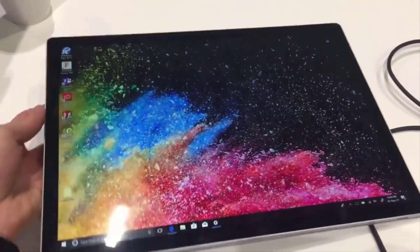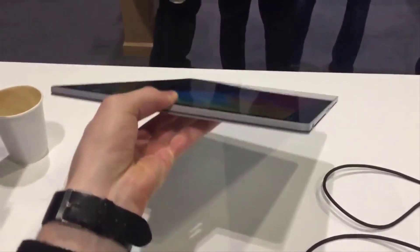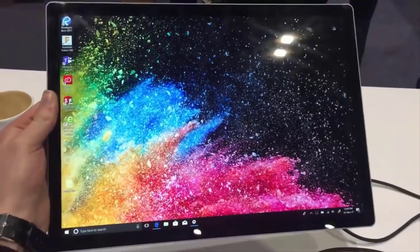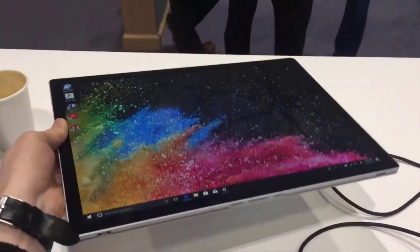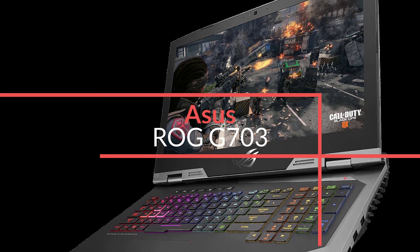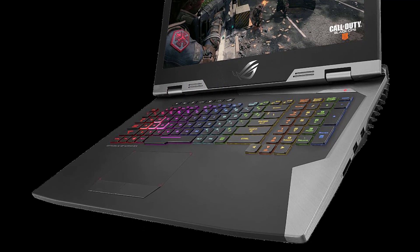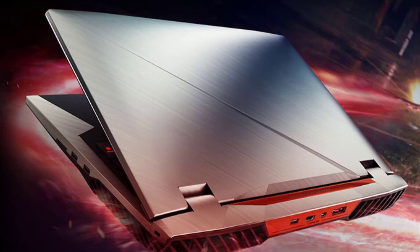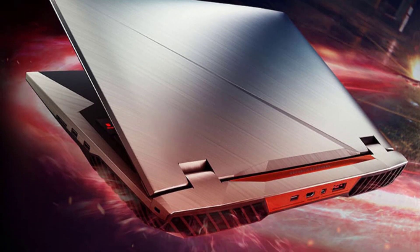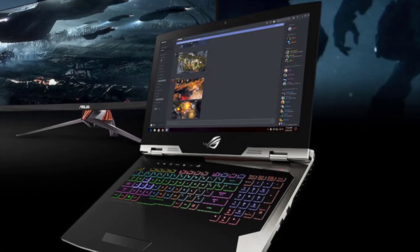Number 4: Asus ROG G703. The Asus ROG G703 is the top of the line and most powerful of the Asus gaming laptops. Its large chassis houses a desktop-grade CPU and GPU for the fastest performance ever seen on a laptop. If you want a desktop replacement that you only need to take from room to room, the Asus ROG G703 is a hefty 4.7kg machine that packs top-tier power and is an exercise in geek-tastic success.